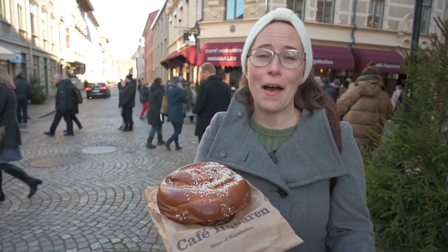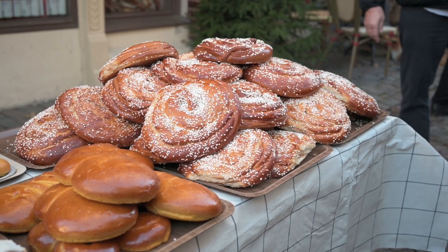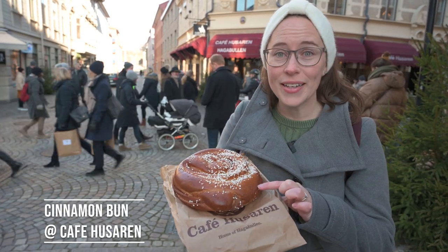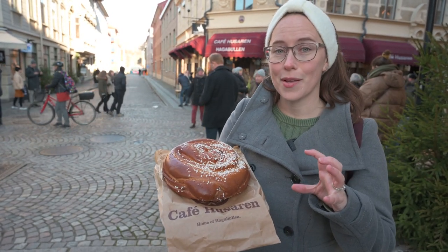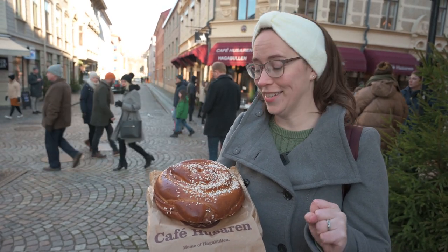When you think of Sweden, you probably think of fika. When you think of fika, you think of cinnamon rolls or cardamom rolls. But today we are all about the cinnamon roll, and this is the world's biggest cinnamon bun, here at Cafe Husaren. It is just absolutely massive — it's as big as my head, which Sean wanted to show by having me put it in front of my face.